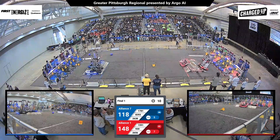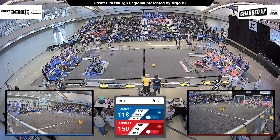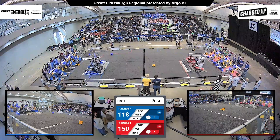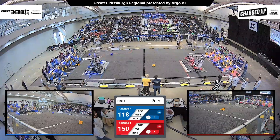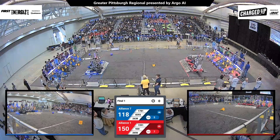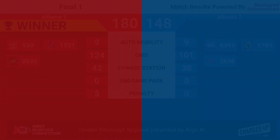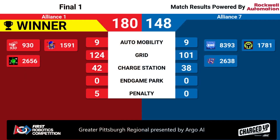There are two red alliance robots coming in from opposite sides of the charge station. Team 2656, Quasics, going over the charge station, with the other two red alliance robots joining them just in the nick of time to achieve the triple. This finals match ends with a score of 180 to 148.